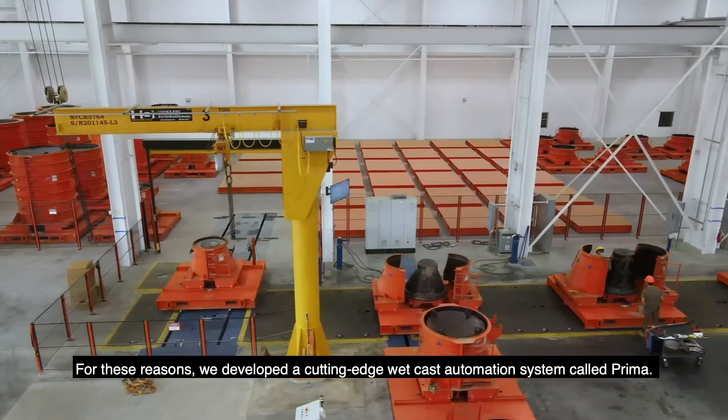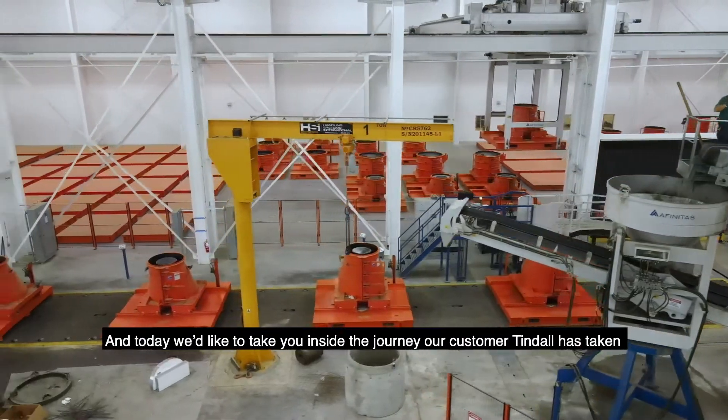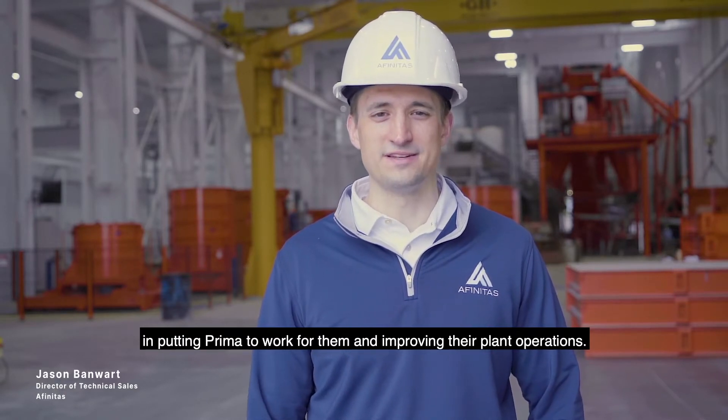For these reasons we developed a cutting-edge wet cast automation system called Prima, and today we'd like to take you inside the journey our customer Tyndall has taken in putting Prima to work for them in improving their plant operation.